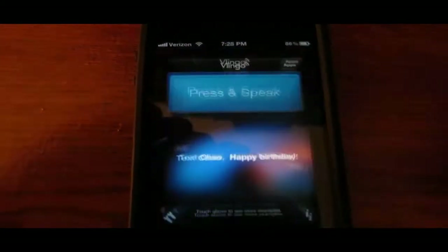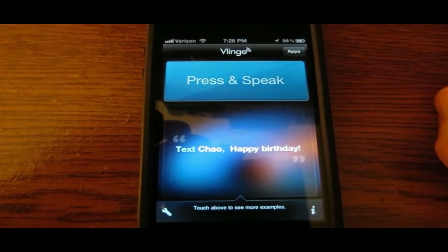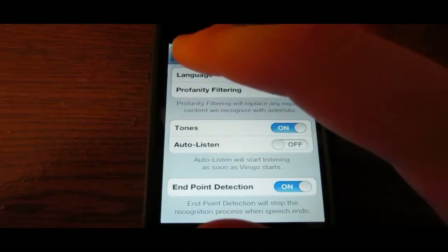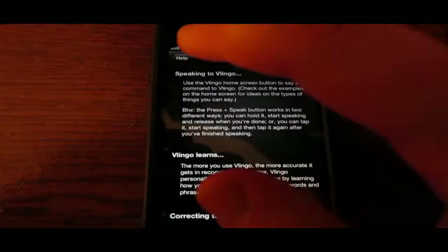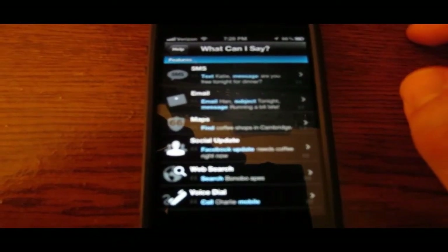It's called Vlingo. I'm going to go ahead and open it up for you. When you first open it up you're going to have to go through a setup process, which I already completed. Down here in the lower left you have preferences where you can edit everything to do with the app, and down here in the lower right you have all of the information about the app. The best thing I like is where it says 'what can I say' — this will walk you through what you can actually say to the app.